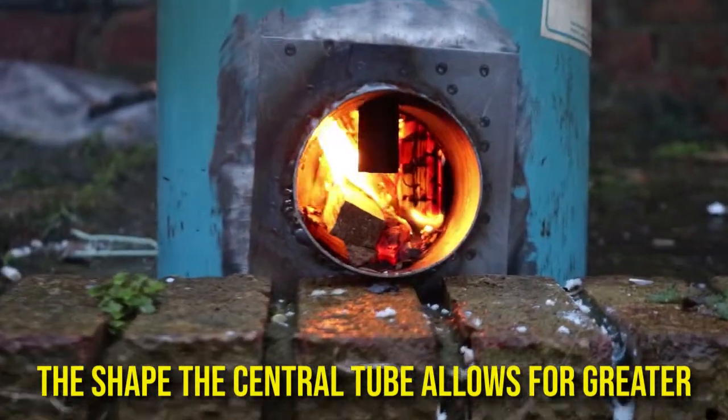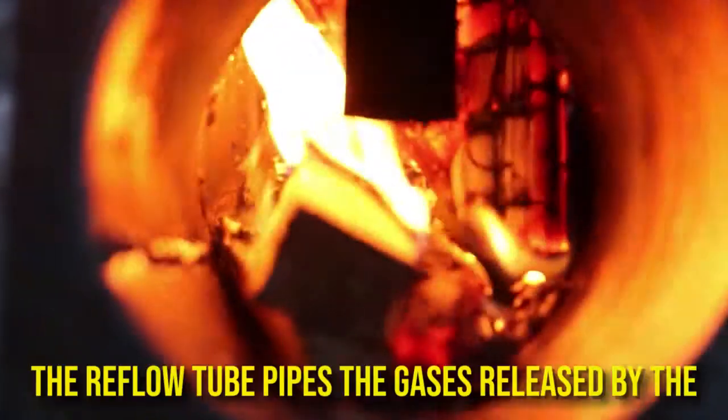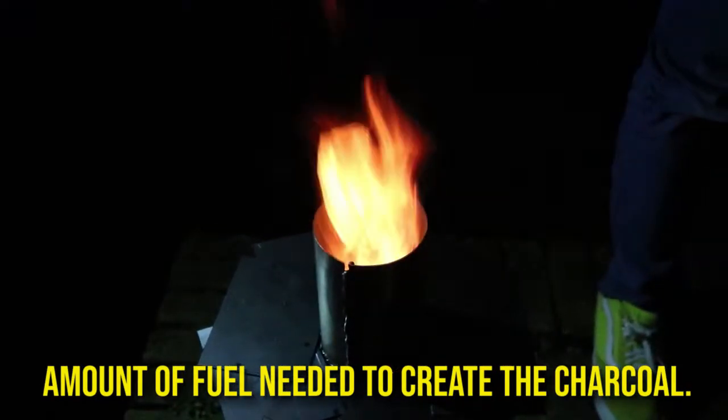The shape of the central tube allows for greater airflow that increases the heat and efficiency. The reflow tube pipes the gases released by the conversion process back into the furnace, which ignites and increases the temperature. This burns off the harmful gases and reduces the amount of fuel needed to create the charcoal.